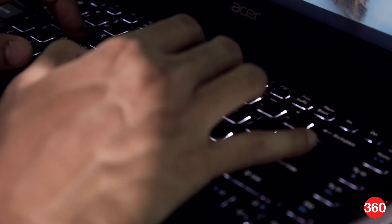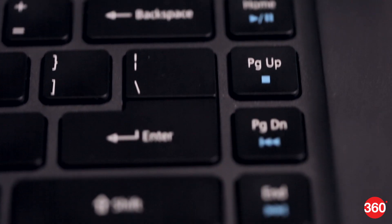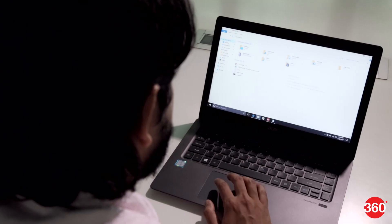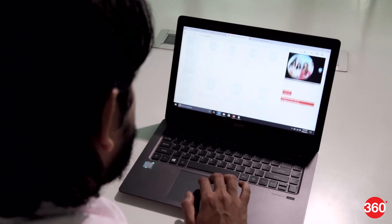The backlit keyboard is very comfortable to type on, although we wish the placement of the power key had been better and that the up and down direction keys had been full-sized. The trackpad is large with a smooth surface, so tracking and Windows 10 gestures work well.